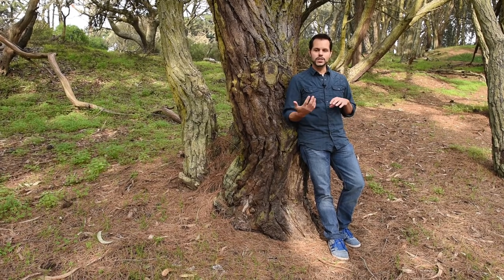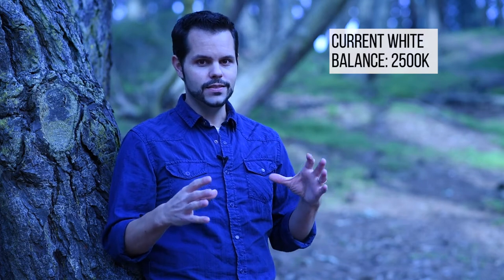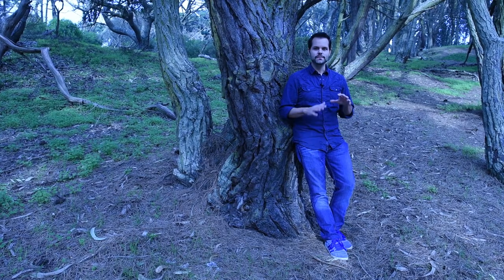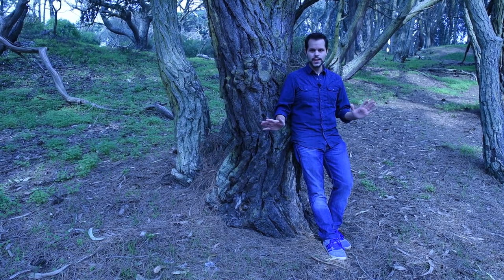But what happens if we change it to a cooler Kelvin setting? Your camera has the ability to set different Kelvin temperatures, and we've set this camera to 2500K. You'll notice everything's blue — that makes everything really cool, practically cold. My shirt, my pants are very blue right now, my skin is pretty blue as well, and the background doesn't look natural. This is not the right setting for daylight.